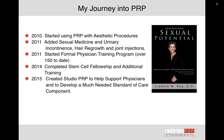Just a brief bit about my journey. In 2010, I started using platelet-rich plasma for aesthetics. I went and did some training for the Vampire Facelift and Vampire Facial. Dr. Runnels has done a great job introducing platelet-rich plasma to many of us. In 2011, I added sexual medicine and urinary incontinence procedures known as the O-Shot and the Priapus shot. I've also spent some time with Dr. Baumann and learned about platelet-rich plasma for hair growth, and I have done some joint injections as well.